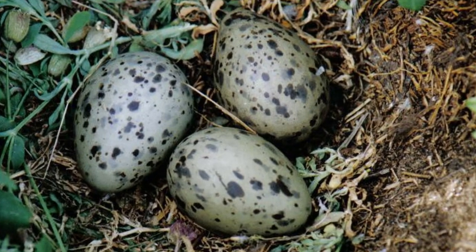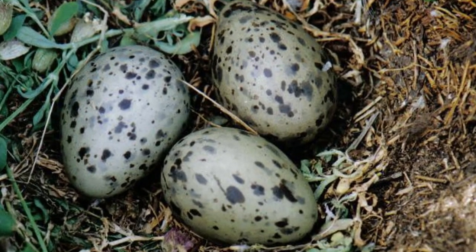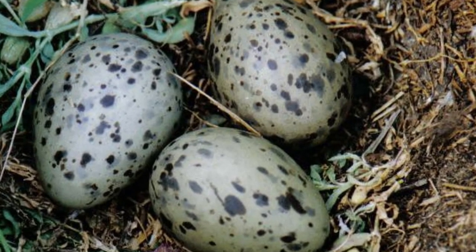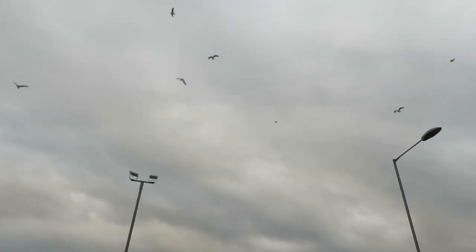Each pair will lay an average of three speckled olive-brown eggs that measure around seven centimetres in length. The pair share the incubation duties and guard the nest site ferociously.